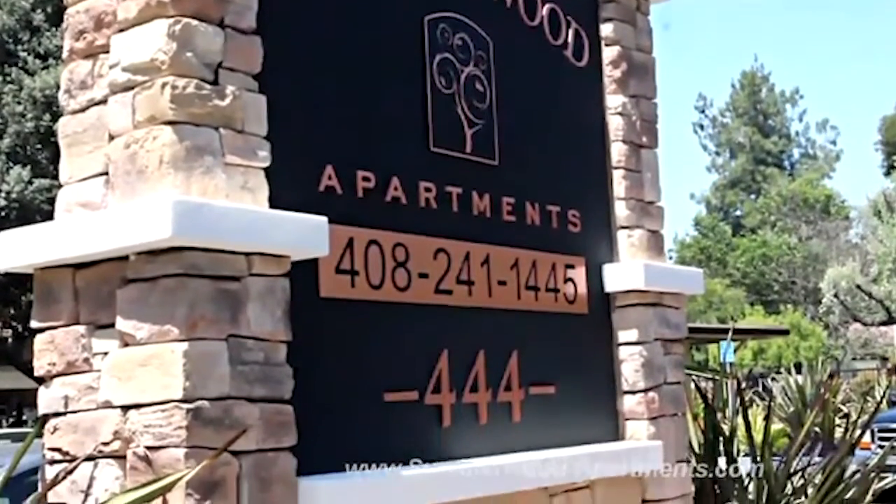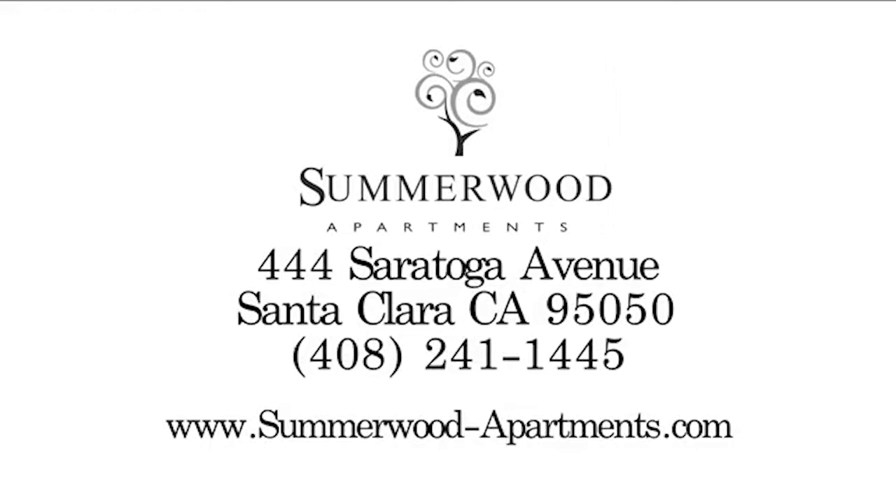An urban oasis. Summerwood Apartments, 444 Saratoga Avenue, Santa Clara, CA 95050. Phone: 408-241-1445. Website: summerwood-apartments.com.